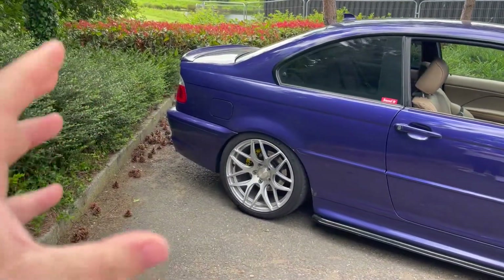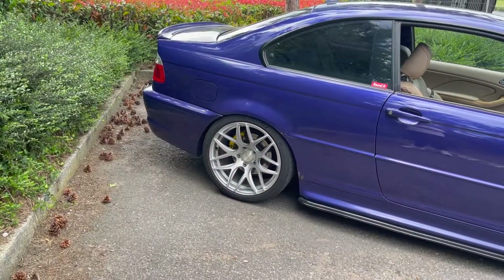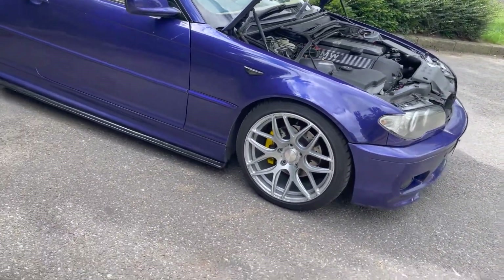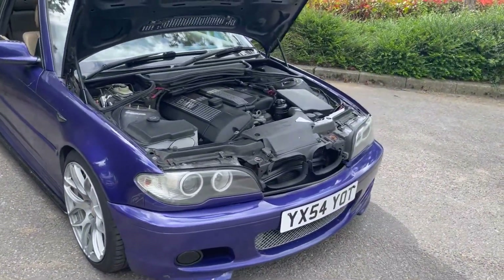The whole rear end is fully poly-bushed — rear trailing arms, differential bushings, subframe bushings — all polyurethane. Same with the front lower control arm bushings as well. Those are poly and they make the car feel really good. It is mostly stock other than that.